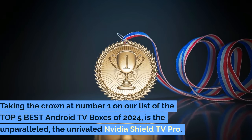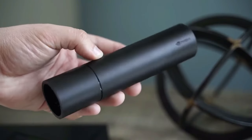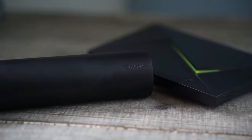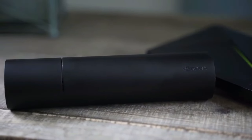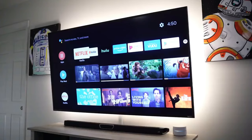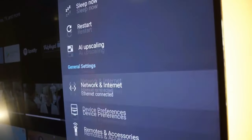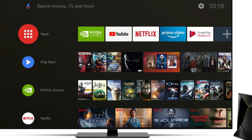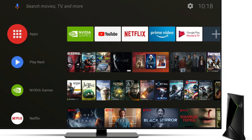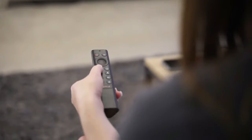And now, the moment we've all been waiting for. Taking the crown at number 1 on our list of the top 5 best Android TV boxes of 2024 is the unparalleled, unrivaled Nvidia Shield TV Pro. This is not just any streaming device — it's the ultimate powerhouse for both gamers and binge-watchers alike. At the heart of the Shield TV Pro lies the mighty Tegra X1 Plus chip, backed by 3GB of RAM and 16GB of storage, making it a beast for gaming and streaming. Whether you're into the latest 4K HDR content or demanding video games, this device doesn't just meet expectations — it shatters them. And its AI upscaling transforms HD content into near 4K quality, ensuring everything you watch is visually stunning.